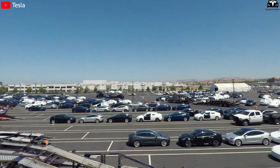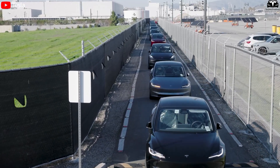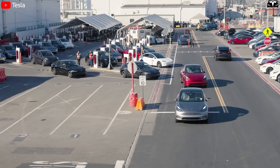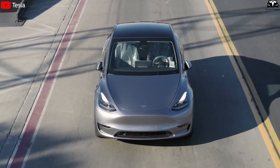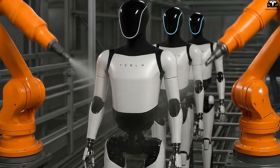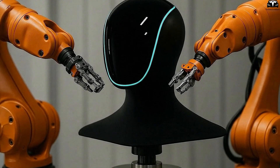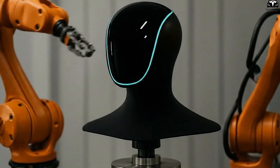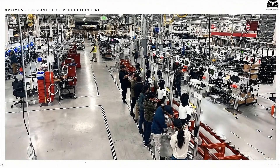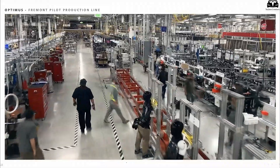Tesla is applying the same scaling philosophy that has already proven successful in the EV industry: the more you produce, the lower the unit cost. This is what enabled the Model 3 to become the world's most popular EV as Tesla expanded production across multiple gigafactories. For Optimus V3, Musk is using the same approach — only at the million-unit scale can the robot hit the $20,000 mark. But building a production line for such a complex robot, from precision actuators to AI and sensor integration, is far harder than making cars, meaning Tesla must first endure massive investments in infrastructure, machinery, and process optimization.